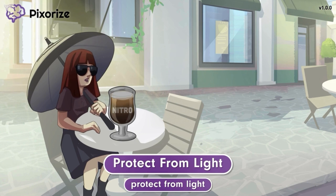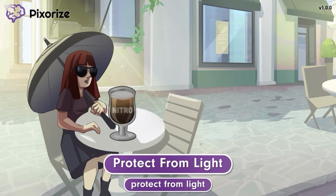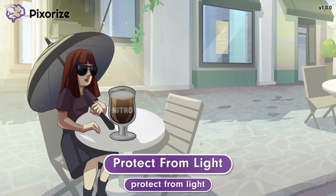Nitroglycerin often comes in dark-colored packaging to protect it from light. Additionally, you should teach your patients to store nitroglycerin at home in a cool, dark space. Following these instructions will help ensure that the patient receives medication that is effective.